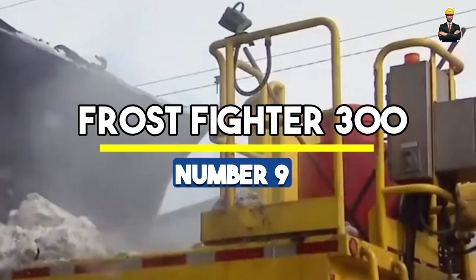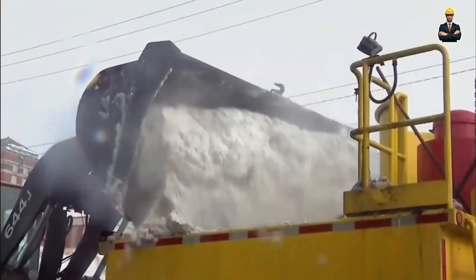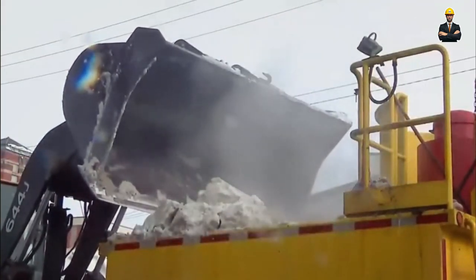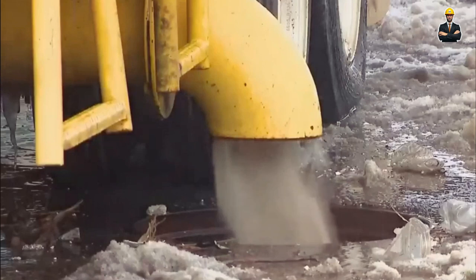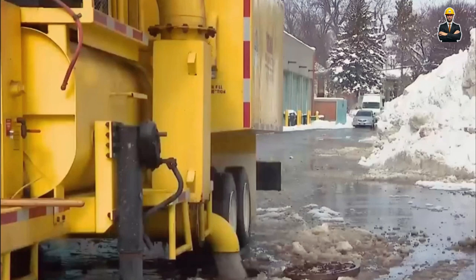Number 9: Frostfighter 300. The Frostfighter 300 Snowblower is a relentless snow-clearing machine that scoffs at blizzards. Operated by a 200-horsepower engine, it's a snow-clearing dynamo ready to take on any snow accumulation. Weighing 7,500 lb and standing tall at 11 feet, it's a heavyweight contender that maneuvers through snow-clogged streets with ease, ensuring pathways are clear and accessible.